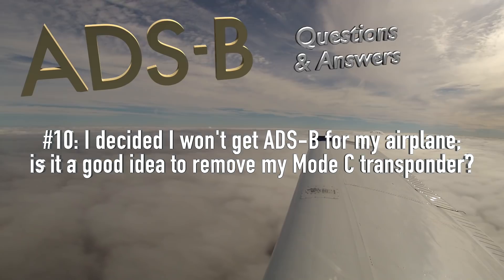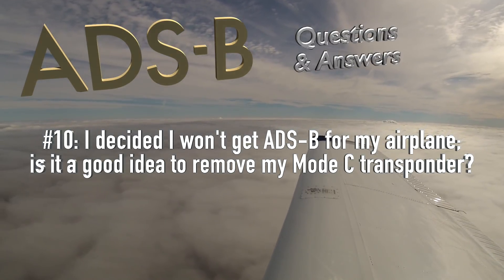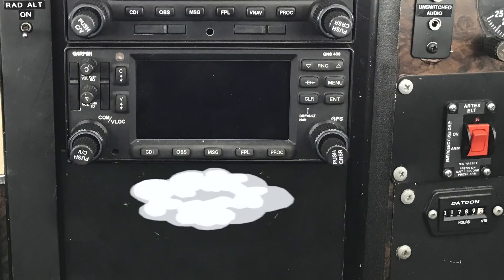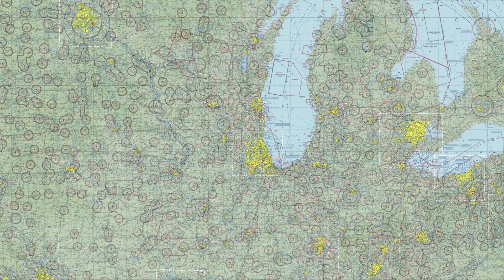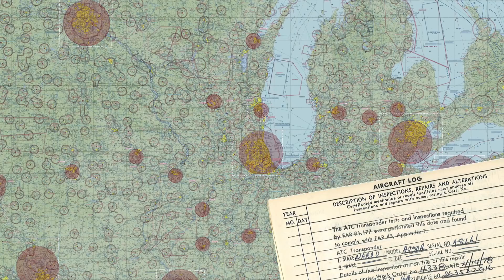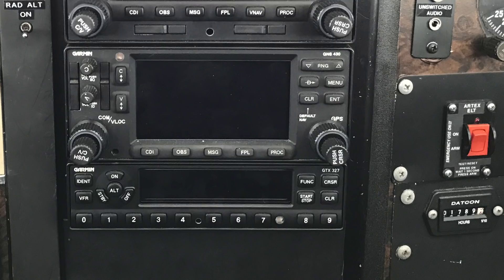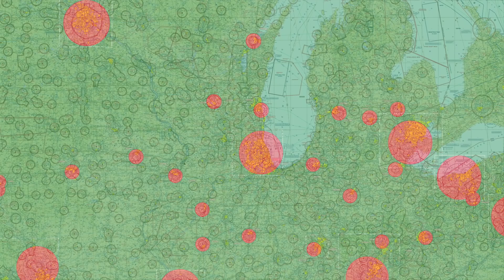I decided I won't get ADS-B for my airplane. Is it a good idea to remove my mode C transponder? Why would anyone pull a perfectly good transponder from the panel? There are cases where that could be a serious consideration. Starting in 2020, if you don't have ADS-B, you are not allowed to fly in any airspace that requires a transponder. So why pay for transponder inspections every 24 months if that transponder doesn't buy you access to airspace? Or, a more extreme scenario — if your existing transponder breaks, why would you pay to have it repaired or replaced if you can fly all the same by just removing the broken box instead of spending money on fixing it?